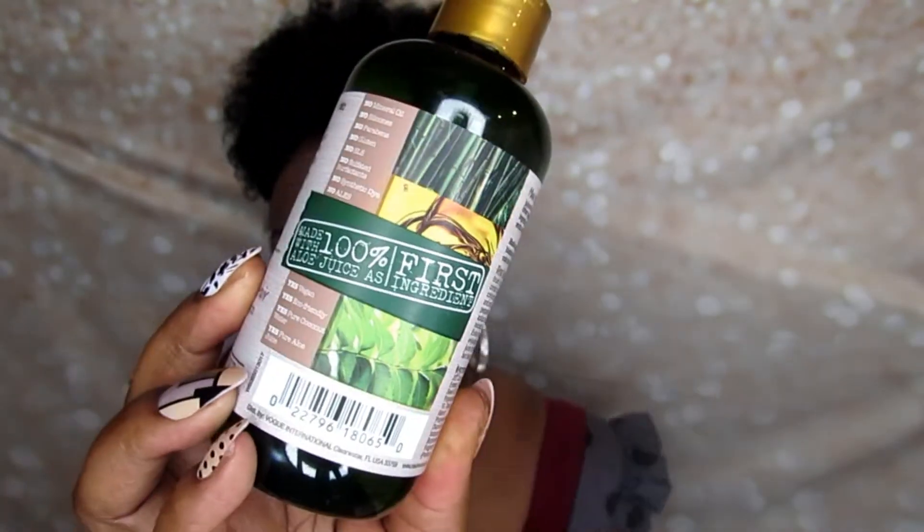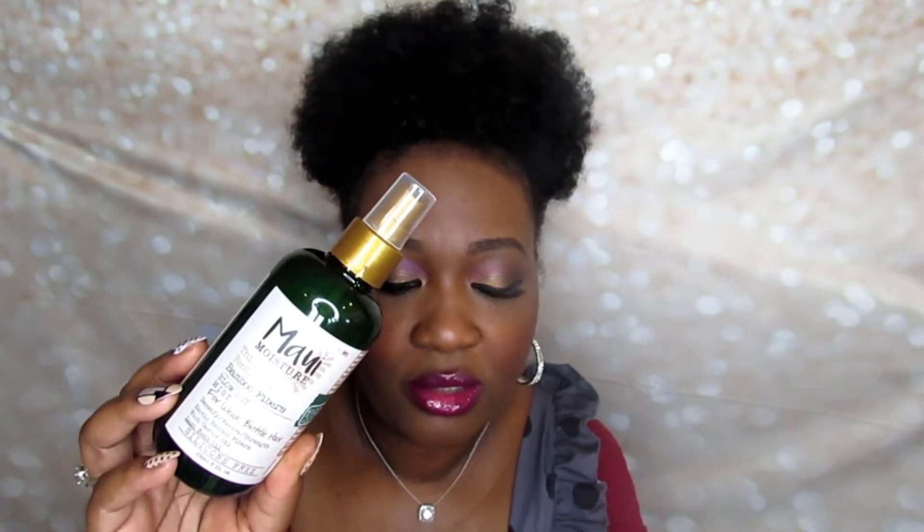There are two products from the box that I know for sure I'm not going to use because I don't put any form of heat to my hair. The first is the Maui Moisture Thicken and Restore Bamboo Fibers Blowout Mist — for weak and brittle hair, to densify, revive, and strengthen. It features exotic bamboo fibers, rich castor oil, and neem oil. It's silicone-free, and aloe juice is the first ingredient. This aloe vera and coconut-based blowout spray protects curls from heat — spray on damp hair just before styling. This will be one of the raffle items.